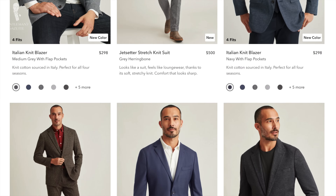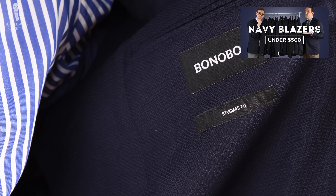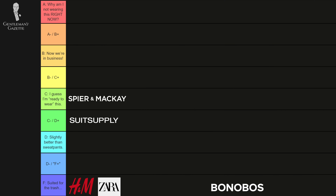Bonobos is a relatively inexpensive suit brand. I really don't like their fitter jackets — to learn more about that, check out our video on best blazers under $500. With suits, it's no different, so I'd say stay clear. F.